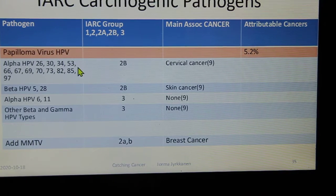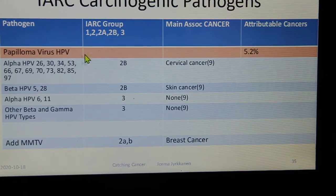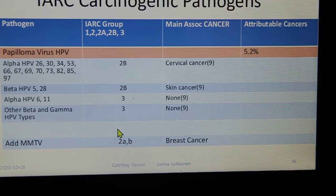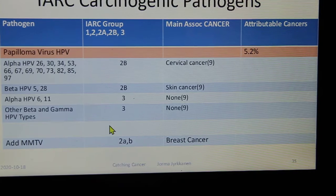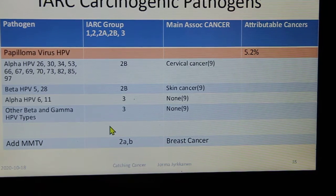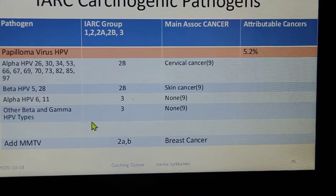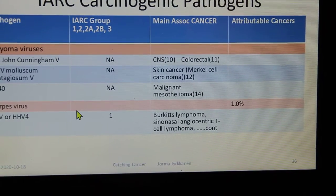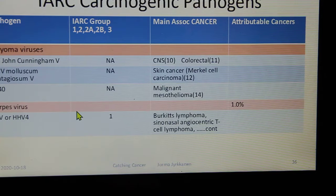Other cancer-causing organisms include papillomavirus — HPV — which can cause cervical cancer, and various HPV types linked to skin cancers. MMTV, the mouse mammary tumor virus, transmitted by saliva from person to person, has been linked to breast cancer enough times to be concerning. Polyomaviruses can also cause various cancers.